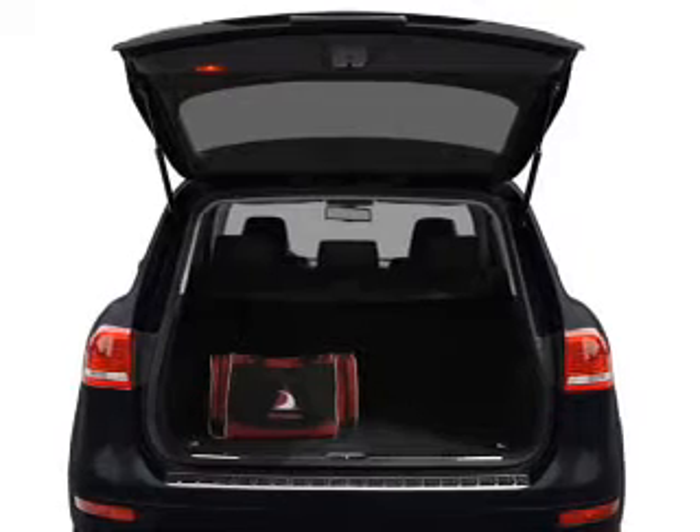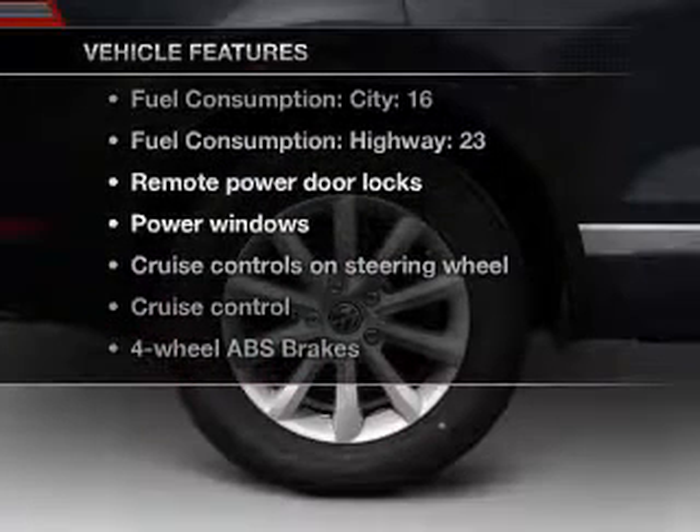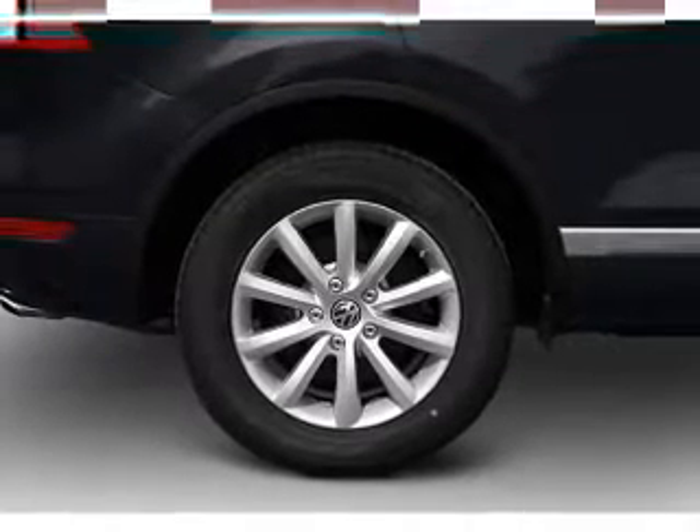Pamper yourself with memory settings. And with these notable features, you won't want to miss out on the opportunity to own this amazing ride. Air conditioning,